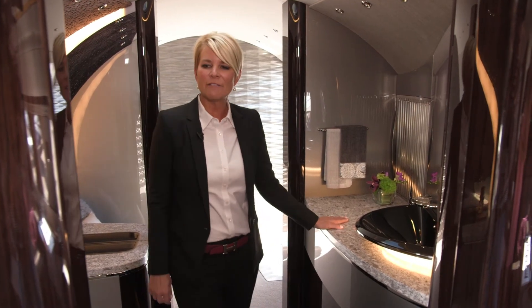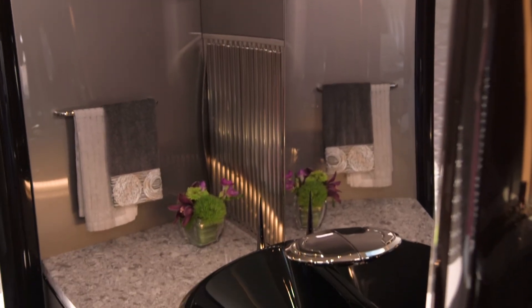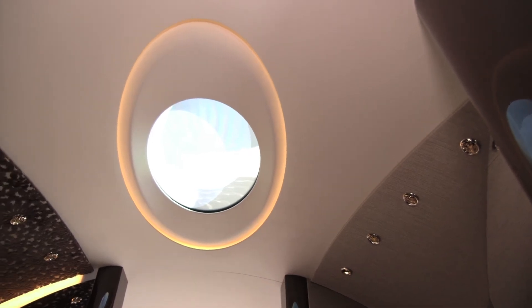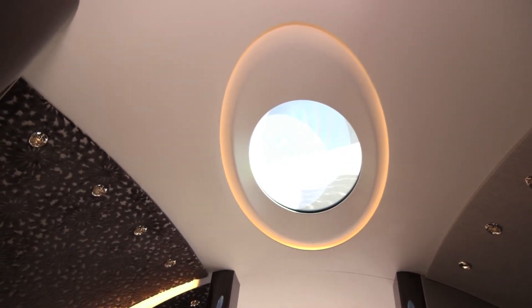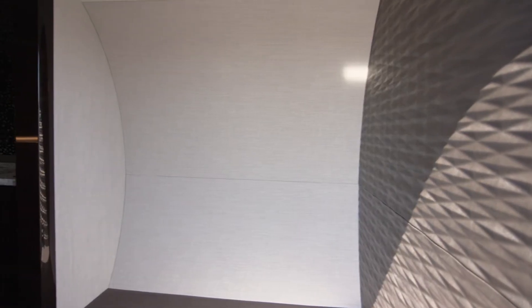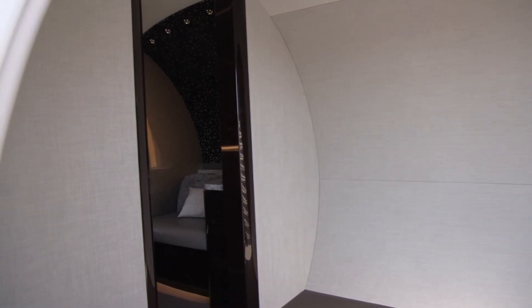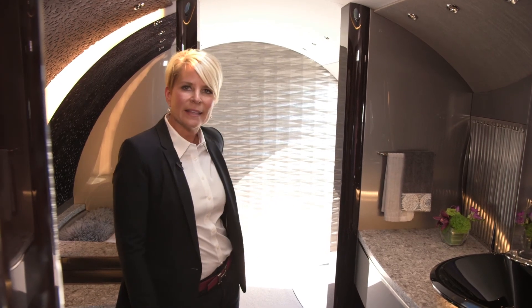The rear lavatory features a lot of space, with large closets on each side, a large mirror, and granite countertops. A large skylight provides natural light without taking away from the cabin space. The luggage area is very spacious and, more importantly, accessible during all phases of flight, so if you need anything stored in baggage during the flight, you have the option to retrieve it.